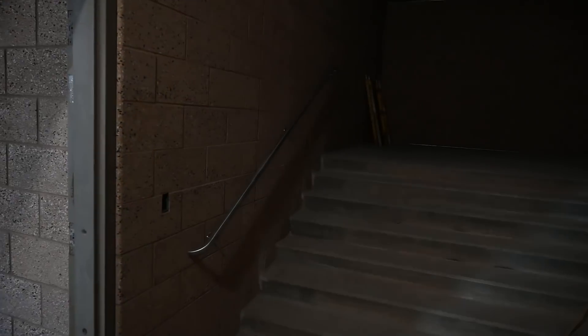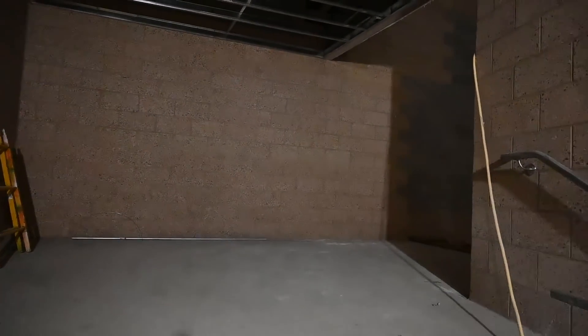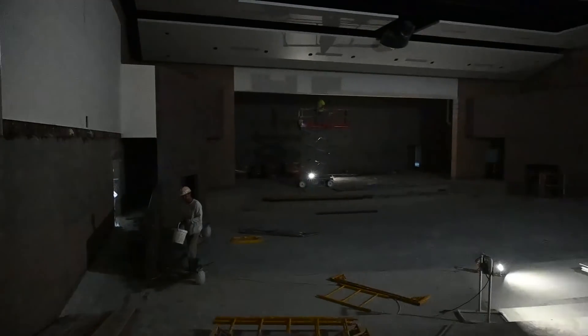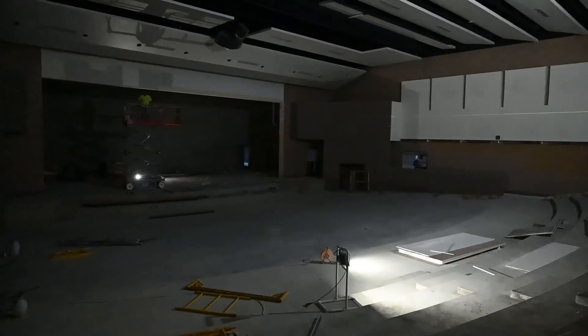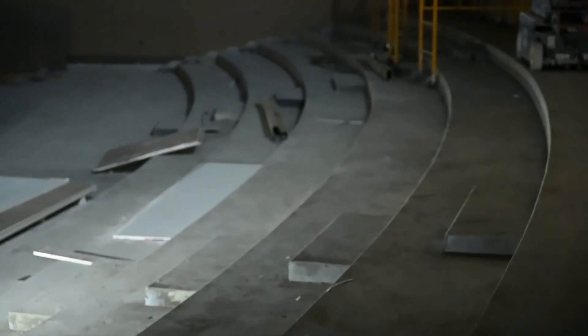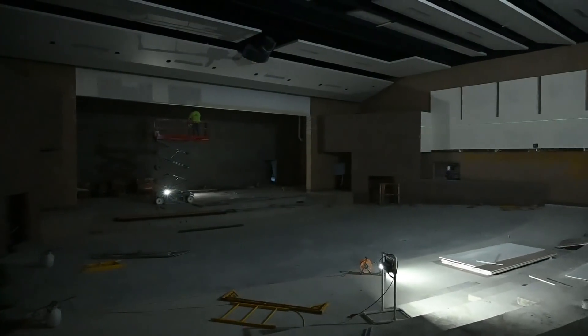This auditorium will seat close to 800 students. We hold after-school events, and the auditorium entrance is right through the main doors, so it'll be easy for parents and patrons to access. There's stadium seating in there, so it's a real intimate view of what's on the stage — it'll be nice for our community.